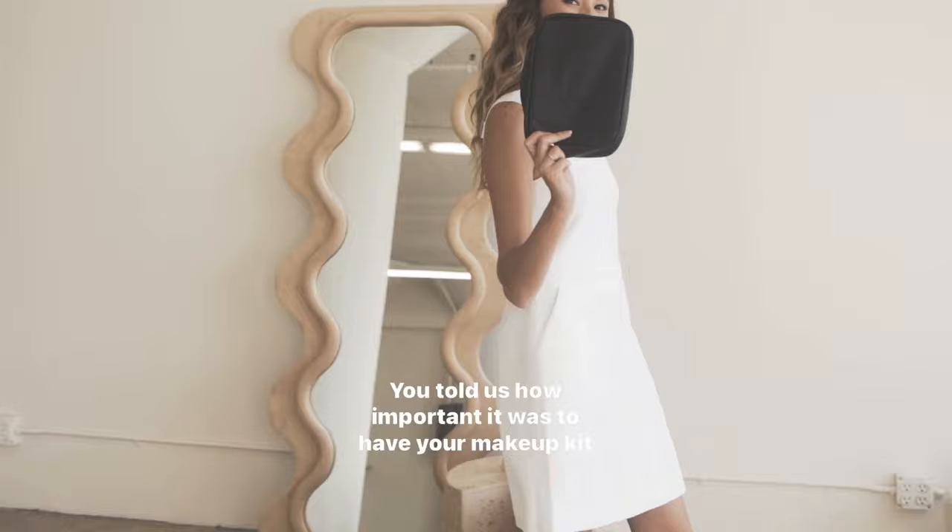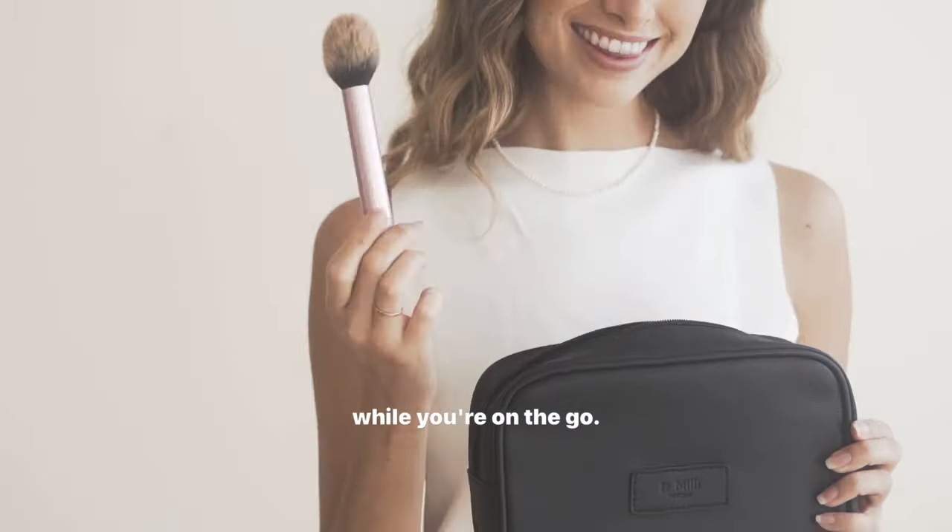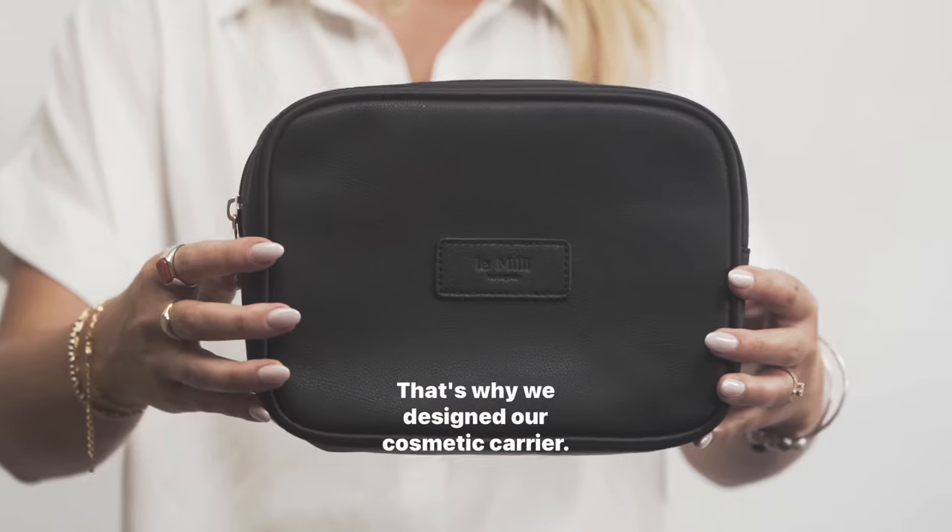You told us how important it was to have your makeup kit while you're on the go. That's why we designed our cosmetic carrier. It is truly a lifesaver.